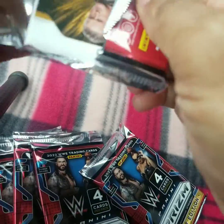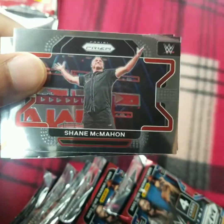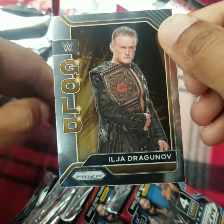I know I've opened up the hanger packs of these cards. I don't know if I ever opened up a blaster box on my channel. Malik Blade, Shane McMahon, Roderick Strong, Ilja Dragunov.